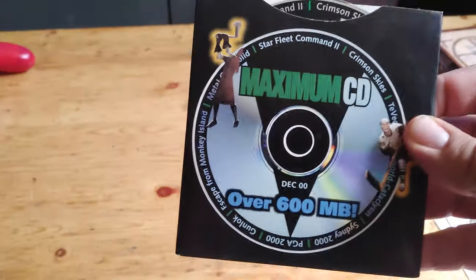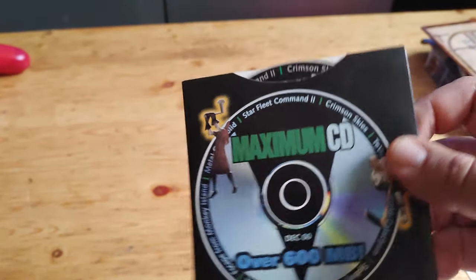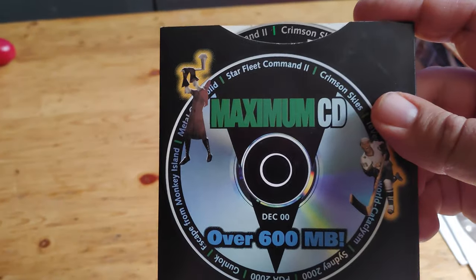Hi everybody, welcome to my channel. This is Collector's Corner here, and I'm going to show you a few things I picked up at a garage sale a couple days ago. I went to this one place, and he had a whole bunch of different games on a shelf. Had some Wii, and then he had a box full of software and games, and I picked up a few of them. The first software here is Demo Games from Maximum CD.